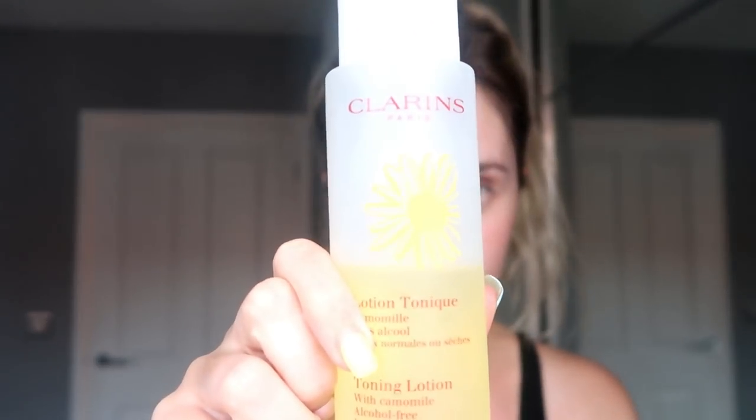My face is all rinsed off and clean. The second product is my toning lotion with chamomile, alcohol-free. I pop that on a cotton pad and go over my face. As I was saying, it's all about going back to basics with your skin.